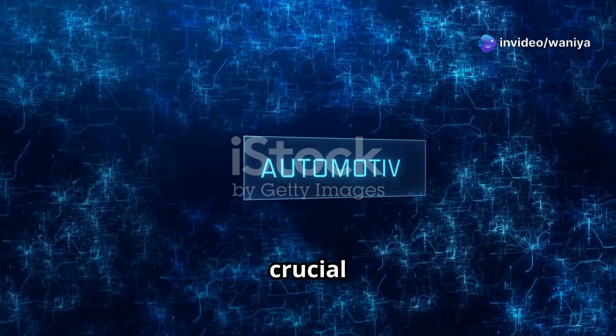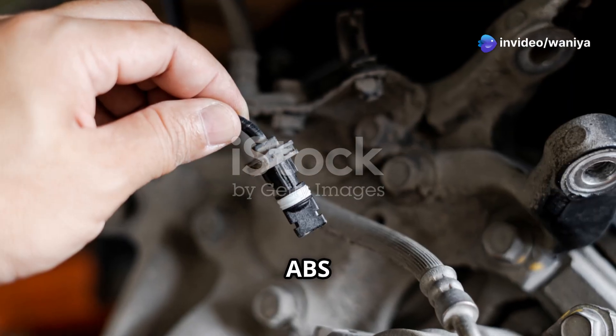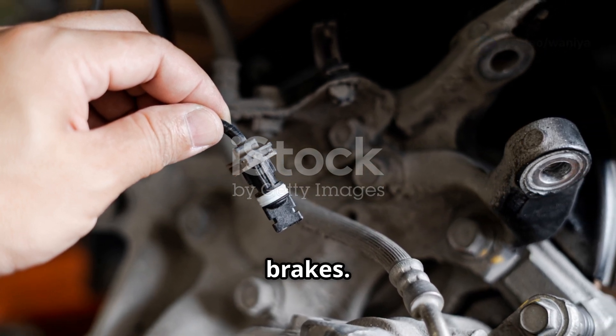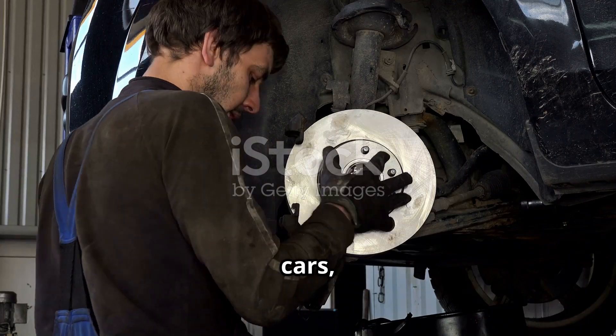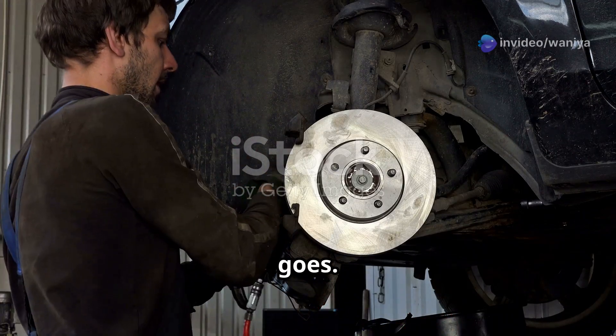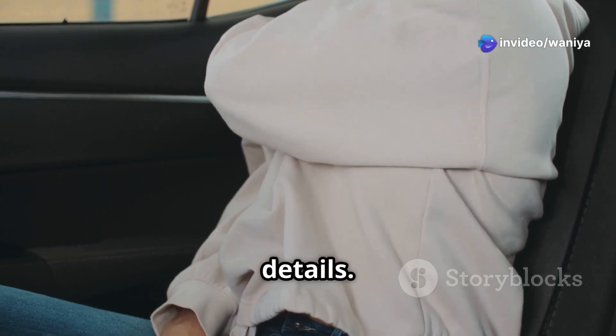Folks, let's dive into something crucial: the difference between ABS, anti-lock braking system, and traditional brakes. If you love cars, you know that understanding how your vehicle stops is just as important as how it goes. So buckle up, we're getting into the details.